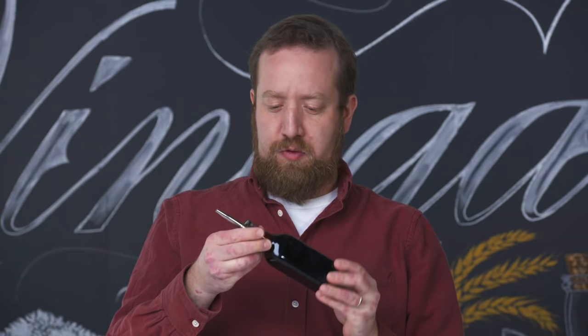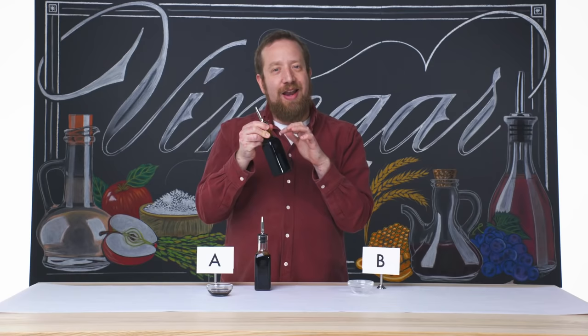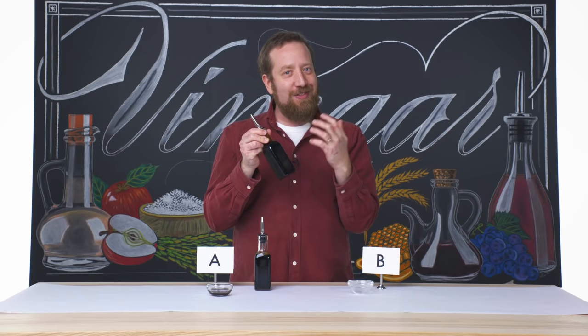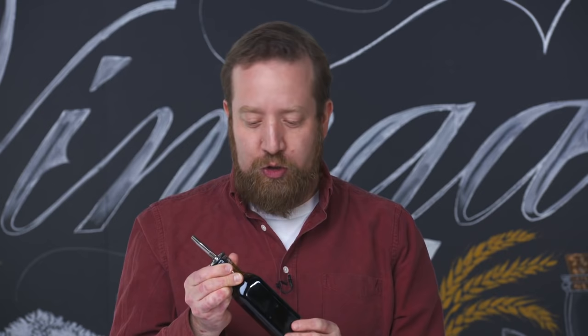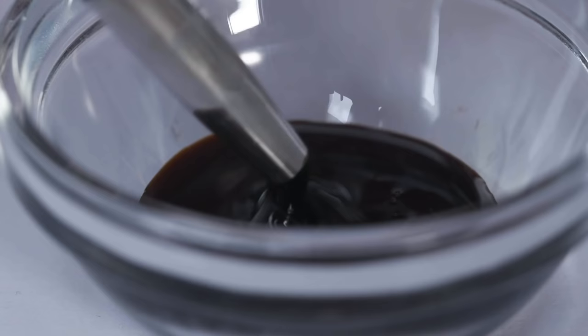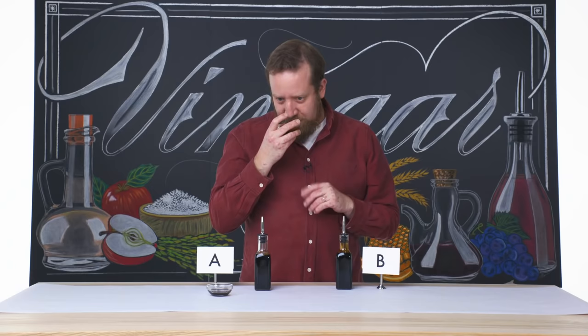Let's take a look at balsamic vinegar B. Very dark in the bottle as all balsamic should be — much thicker, a lot of viscosity there. You see a lot fewer bubbles around the neck because I think the weight of whatever's in here is weighing those down and popping those bubbles. Probably a much more aged or at least reduced balsamic vinegar. You definitely get the acidity on first whiff — such really great dried fruit. There's a lot going on with this one.